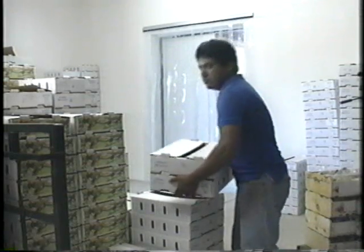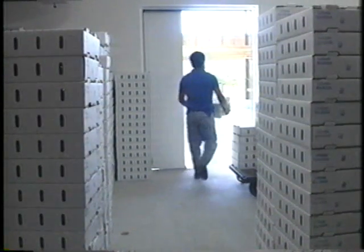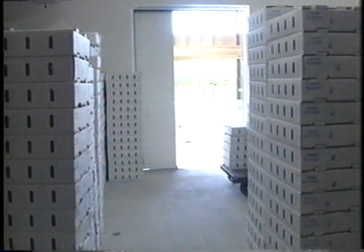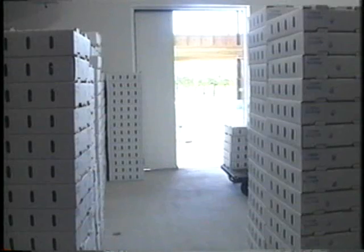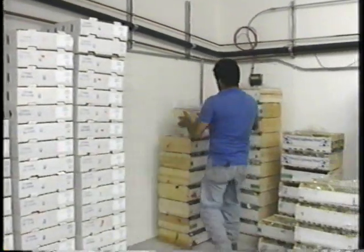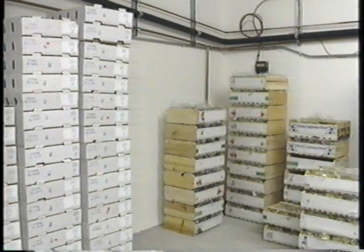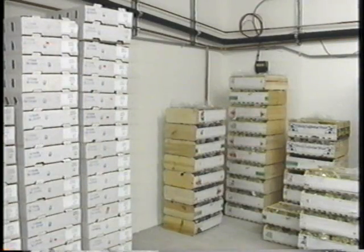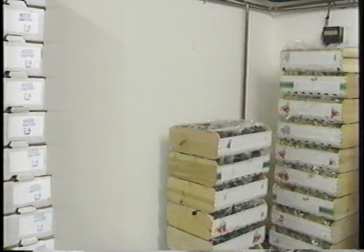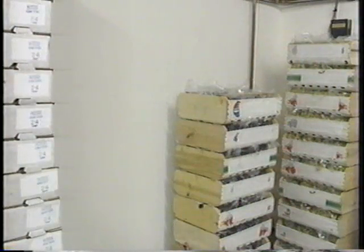Hand trucks need a 4-foot aisle to allow access to all product, and pallets moved with a pallet jack need at least a 6-foot wide aisle. Leave 4 to 6 inches between the walls and the product to allow refrigerated air to remove heat that penetrates the room from outside, as products stacked directly against walls may not be kept cold. Leave space between recently packed product to speed cooling; opening the boxes will speed cooling even more.